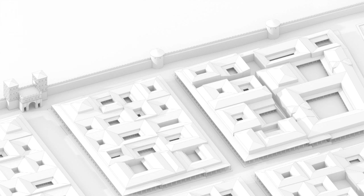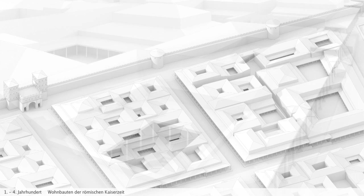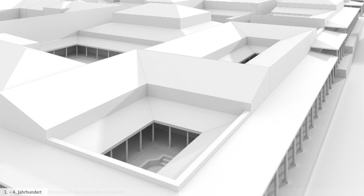Cologne was the capital of the Roman province Germania Inferior. From the first century onwards, it was also the most important city on the lower Rhine. This is the north-eastern corner of the city. In the most easterly part of what would later be the cathedral stood a Roman house with an atrium. A water basin, which you can see in the foreground, was discovered here.